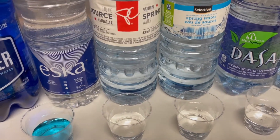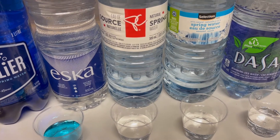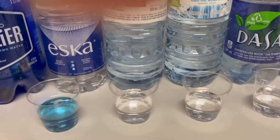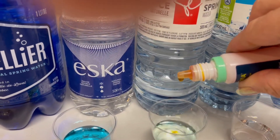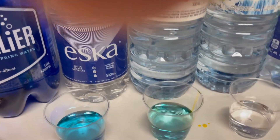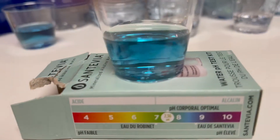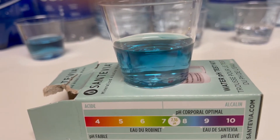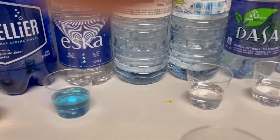Next up we have PC Water, which is the President's Choice brand, found at No Frills, Independent, and Loblaws. One, two, three, four, five. It's also looking like it's probably an eight — good news, also alkaline for all you Loblaws shoppers out there.